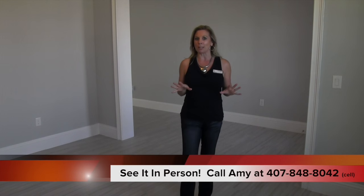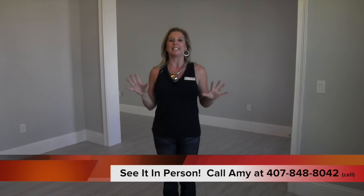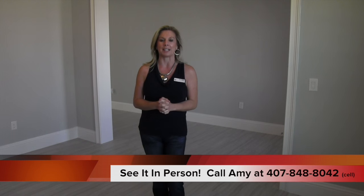So this is the Granada floor plan. This inventory home has a few different tweaks to it than the actual model home tour that we do. We actually have the model home of this where it's completely decorated and furnished, which is outstanding. But this is the same floor plan with a few little tweaks. This particular home has 5,500 square feet, eight bedrooms, six and a half bathrooms — absolutely gorgeous.